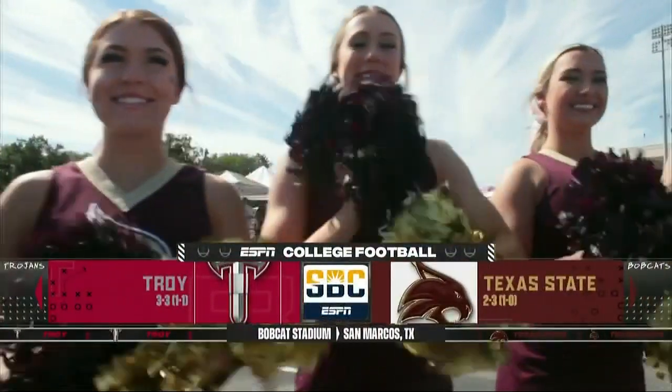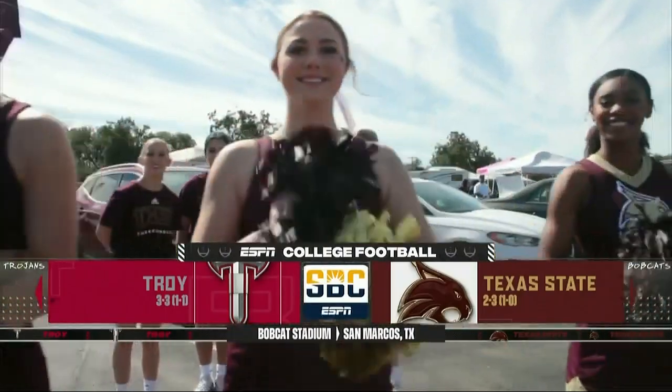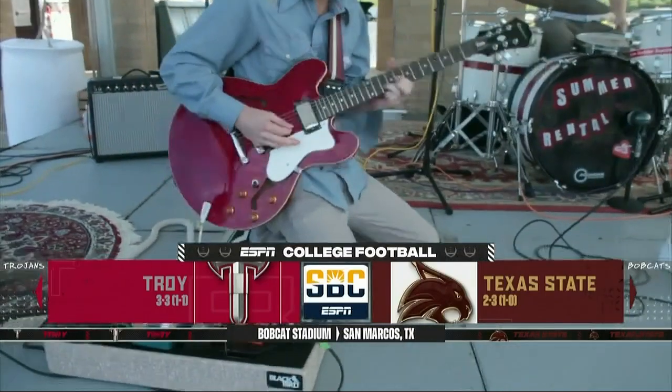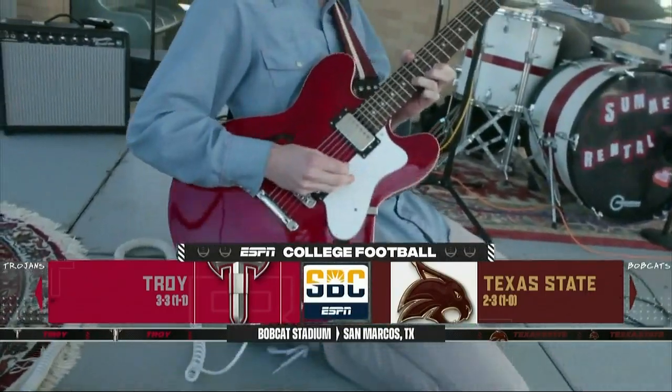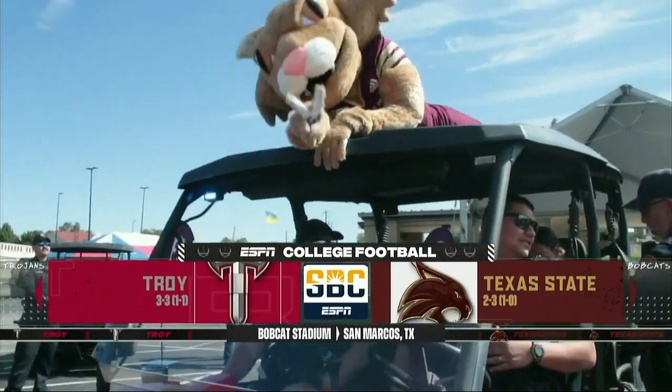Another beautiful Sunbelt Conference Saturday in South Texas. Today, it's two teams ready to rock out and playing for a second straight win in Sunbelt play, as the Texas State Bobcats host the Detroit Trojans on ESPN Plus. Welcome to Bobcat Stadium.